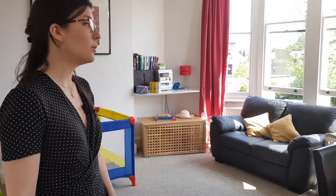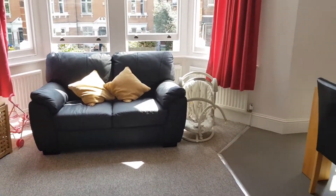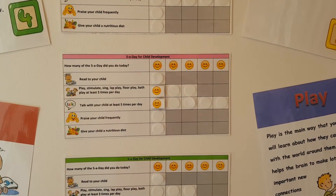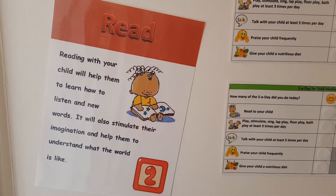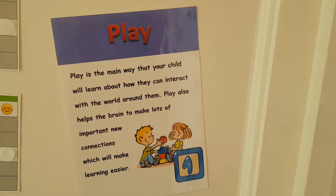This is our dining room and play area. We've got a toy box full of toys and some more books for reading. As well as our play sessions here, we also do five a day for child development. We have weekly sessions so you can learn more about your child's development and how much play is important for their brain developing.